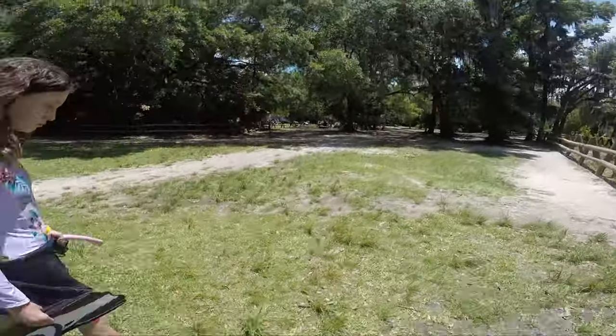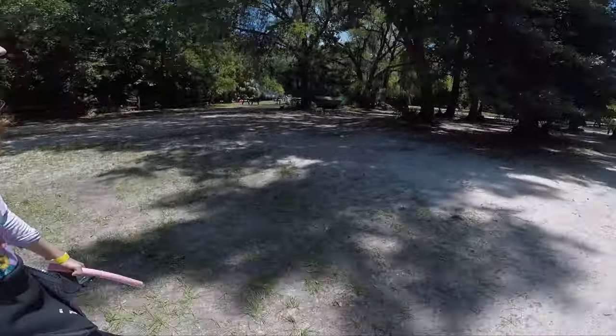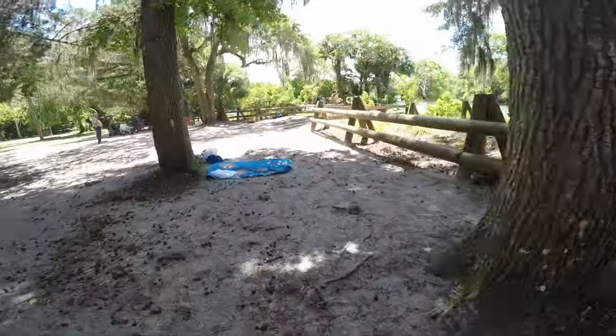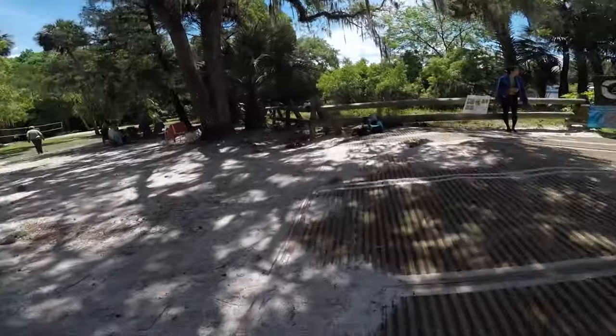Here we are at Silver Glen Springs. We went on a weekday, on a Monday, and it was a little bit crowded, not too bad. You can see there are people here, but it was overall very nice.